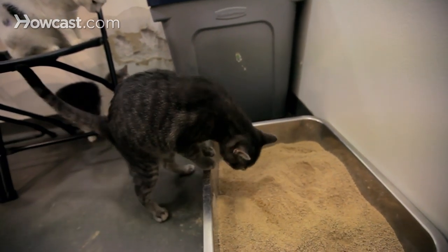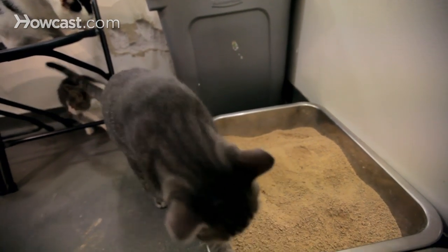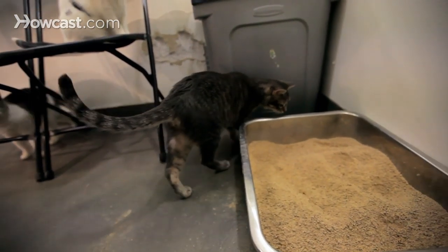Remember, sometimes people use the box as a place to catch their cat for all sorts of things that cats don't like, like taking pills, etc. And if you're bringing a new cat home, you might have to undo all of that work that was done before they came to you. And that's how you work on litter box training your cat.